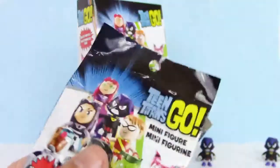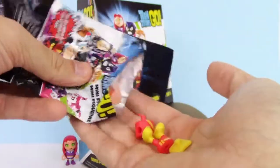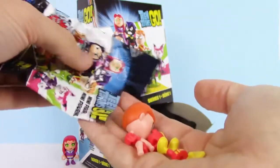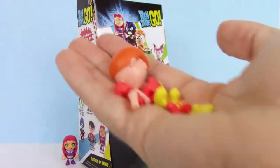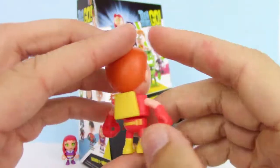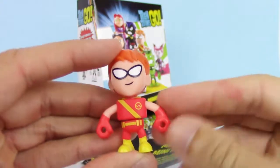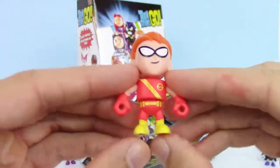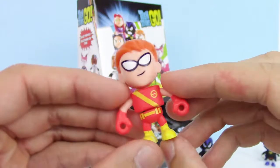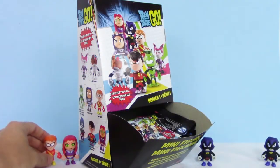Let's see what this one is — hopefully it's a new one. Looks like we got Speedy. Let's put him together. Here he is — that looks pretty cool. Not sure if that's a quiver or a cape behind him. I think he's pretty cool on the show. I like him.